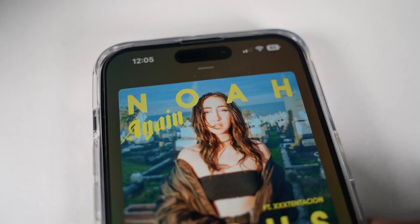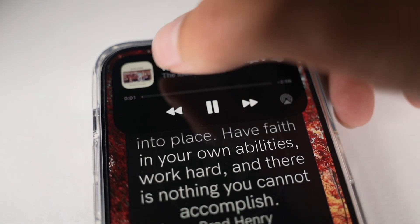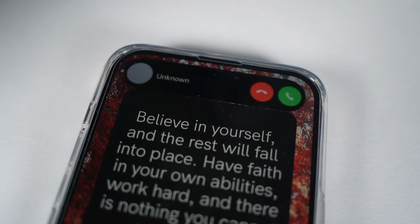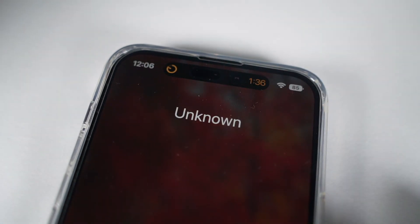The Dynamic Island is a brand new way that you can interact with your iPhone. It allows you to look at music, timers, navigation, and also take phone calls without having your whole phone be absorbed with the incoming call notification. It's supposed to be a seamless way for you to interact with your iPhone, and it's been pretty great, but I don't really notice it.